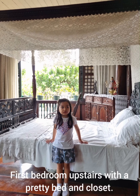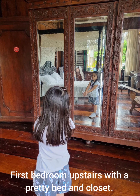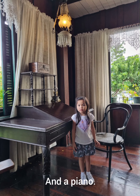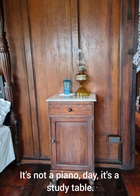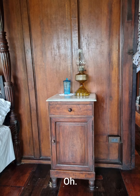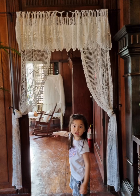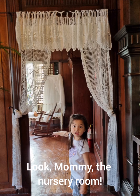First bedroom upstairs with a pretty bed and a pretty closet. A chair with long arms and a piano — or if not a piano, a study table. The nursery room.